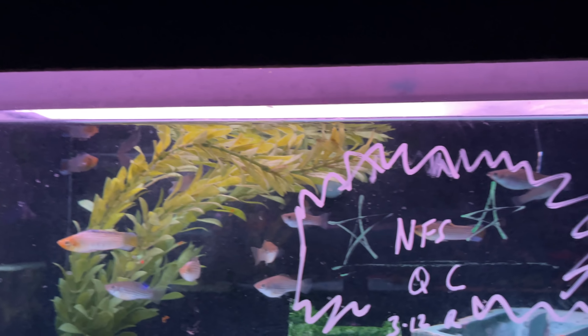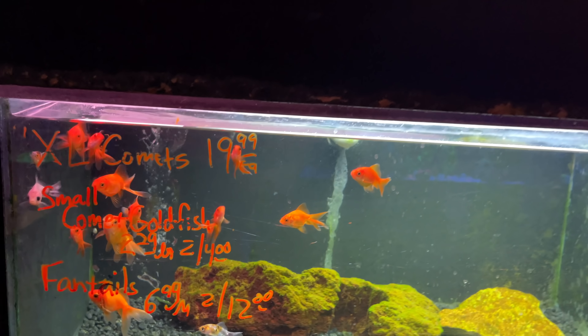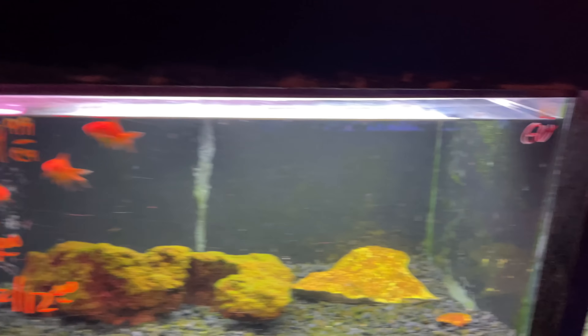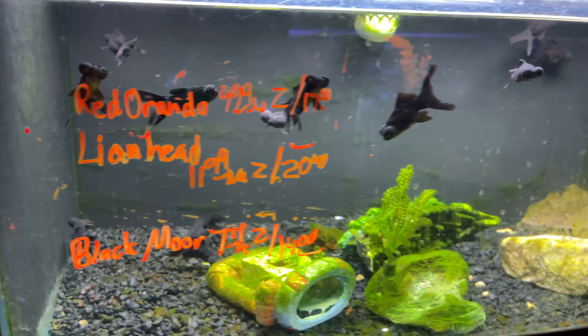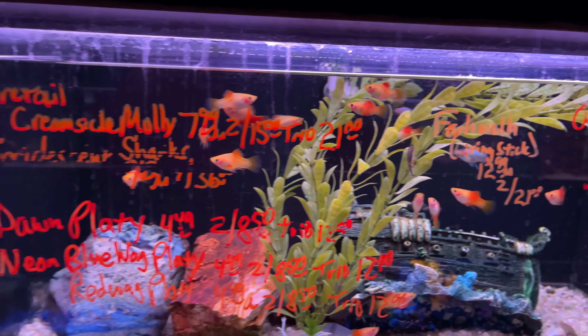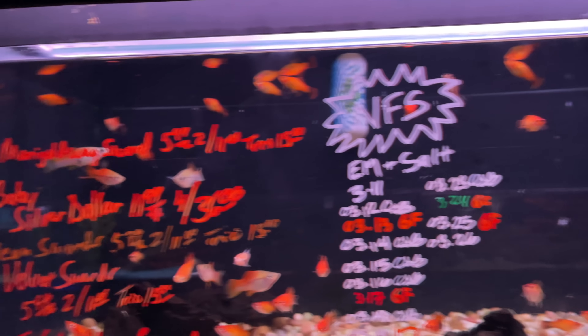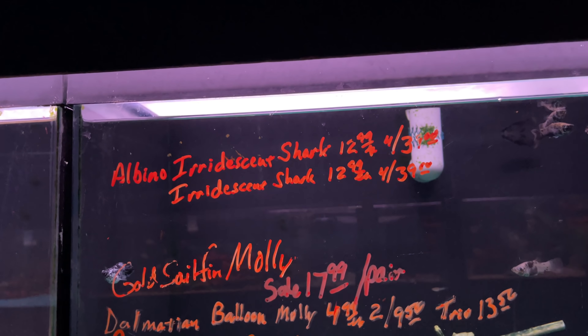They had a very large selection of fish and they all looked healthy. Here are some rainbows and glow fish — they had plenty of those. There's a little sign on one of the tanks that says these aren't dyed fish, they're genetically modified. When you say genetically modified it sounds bad, but it really isn't — it's not as bad as dyeing them. We sort of selectively breed dogs and cats for specific traits in a similar way.